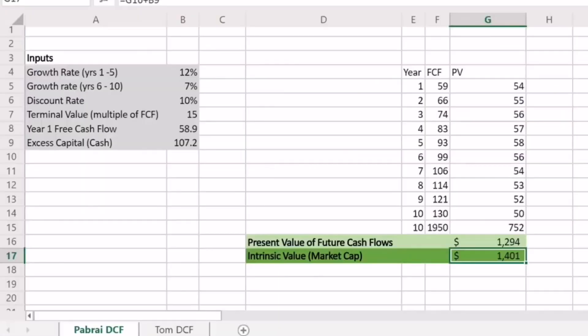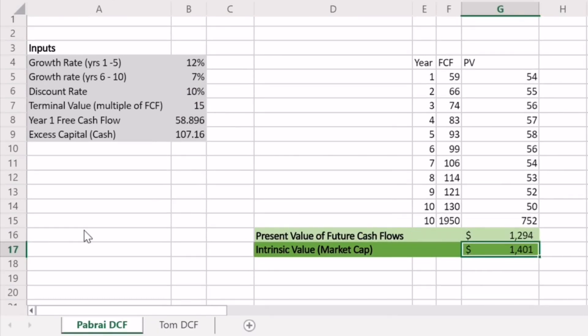If you wanted instead a 15% return, we can plug that in as our discount rate, and that would show you'd have to buy Apple for closer to $1 trillion in order to get a 15% return. As value investors, we avoid at all costs paying intrinsic value for anything. At the current point in time, I am not a buyer of Apple — I want to buy Apple stock for substantially less than $1.4 trillion, ideally right around half of that.